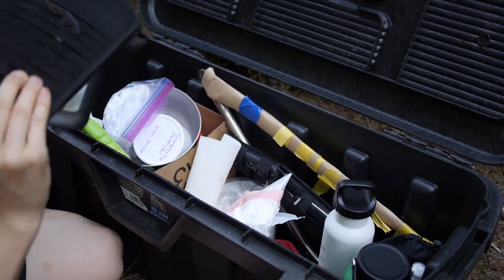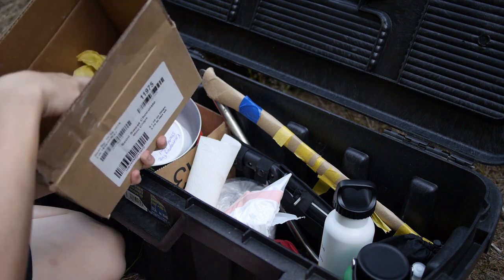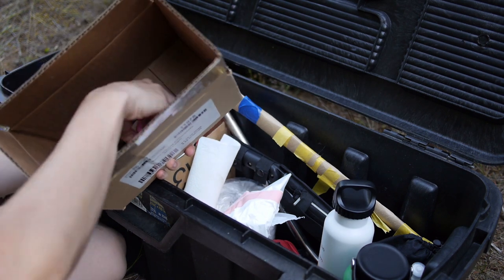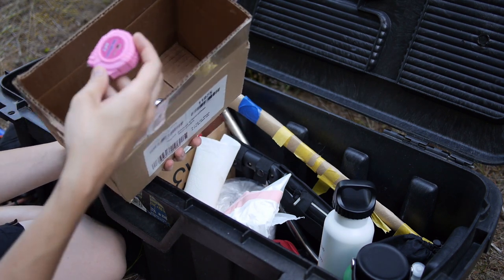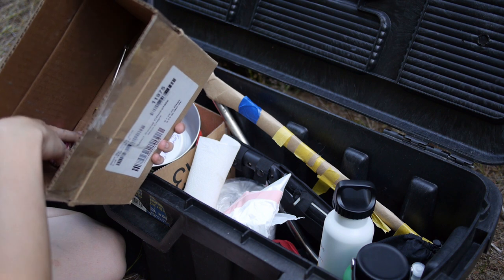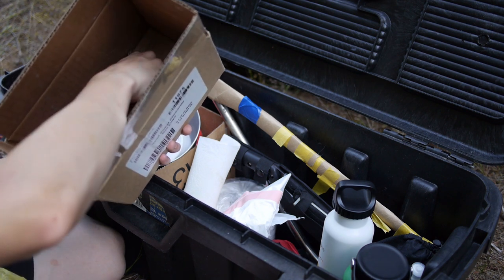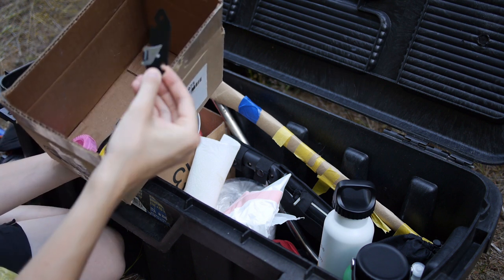Over here I have some really cheap tools from the dollar store — a measuring tape, some pliers, screwdrivers, and apparently a can opener. I forgot about that one.